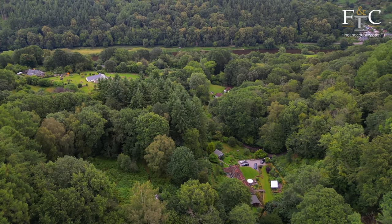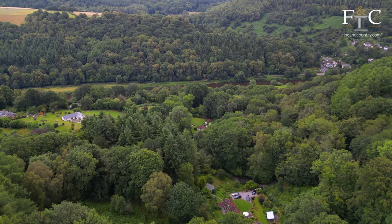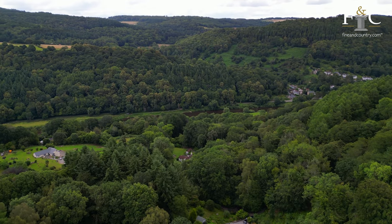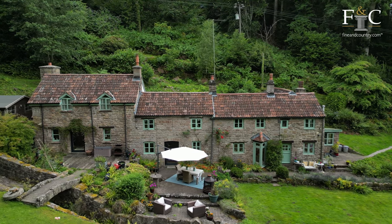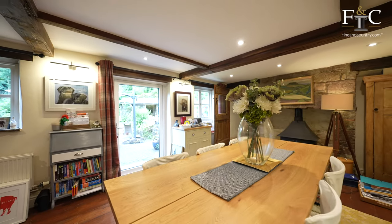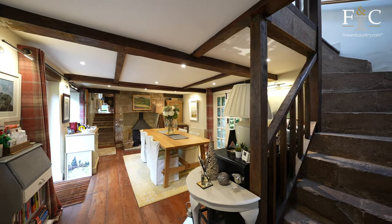Despite its rural location, the village is close to Monmouth which offers a variety of independent shops, leisure facilities and entertainment options. Additionally, the property boasts super fast broadband making remote working a success. As you wander around the cottage, you really do take in all the bespoke features that the property has to offer.